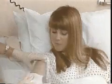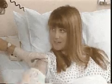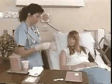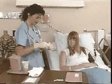Transdermal delivery systems deliver medicine through the skin into the bloodstream. Before applying the medicine, the skin site should be washed and dried. Directions for each specific medicine must be followed carefully.